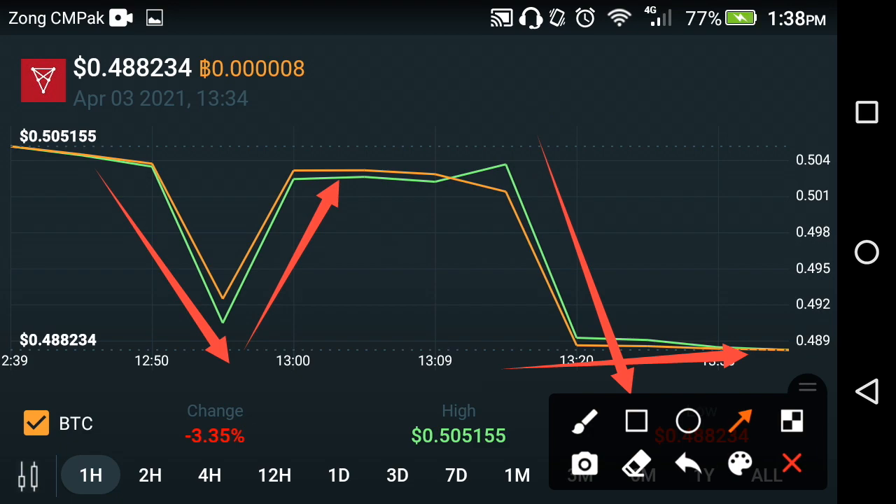This is the procedure for every capital currency at the start of every month. Every capital currency — not only Chelice — falls down for a short time and then takes a jump. So don't be afraid of this fall in Chelice capital currencies. Every capital currency falls at the start of every month.